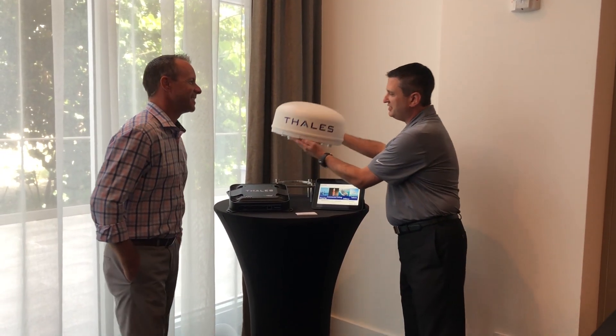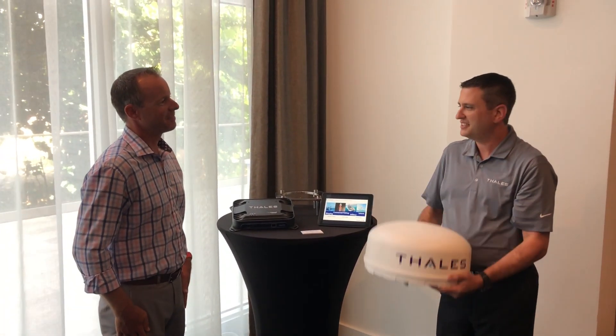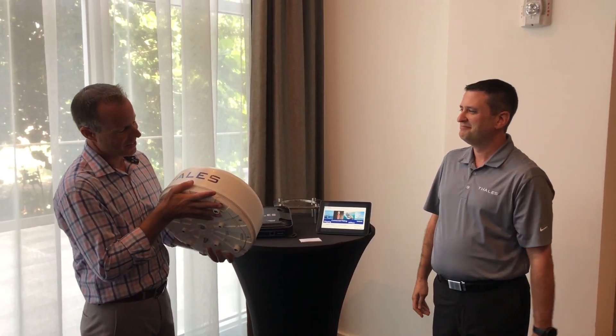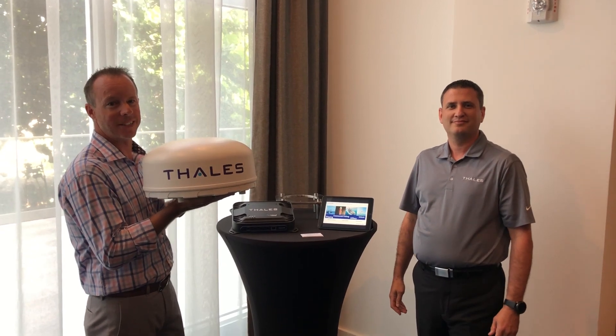I heard a rumor that the antenna is extremely light. So this is actually the lightest L-band terminal on the market — it's so easy I can toss it to you. Wow, that is light. Check out the new TALUS equipment for 2018.